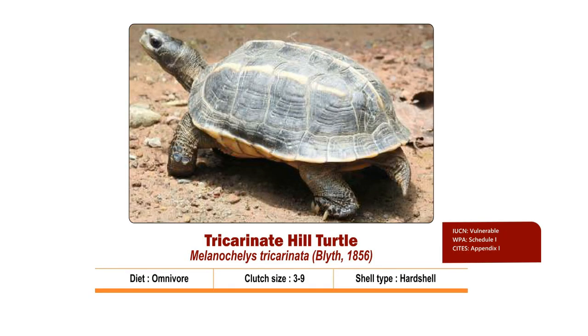Tricarinate Hill Turtle, also known as Melanochelys tricarinata, is a hard-shelled omnivore turtle which consumes insects, carrion, berries and fruits. This terrestrial turtle mainly inhabits deciduous and evergreen forests and riverine grasslands in the northern part of the Indian subcontinent.